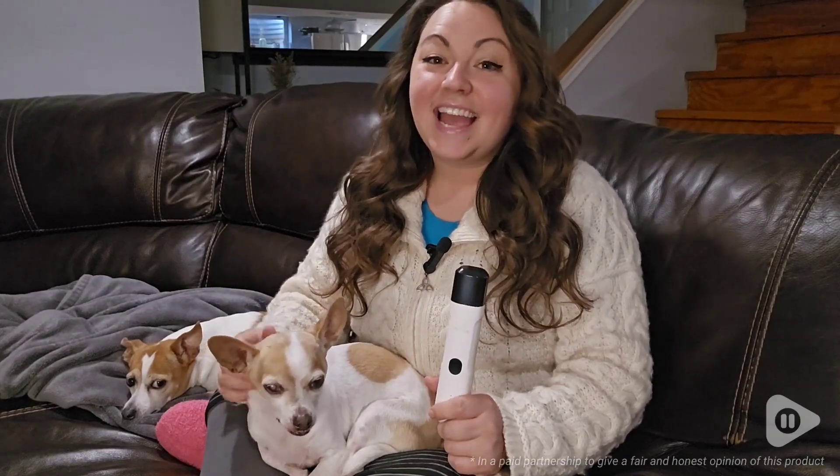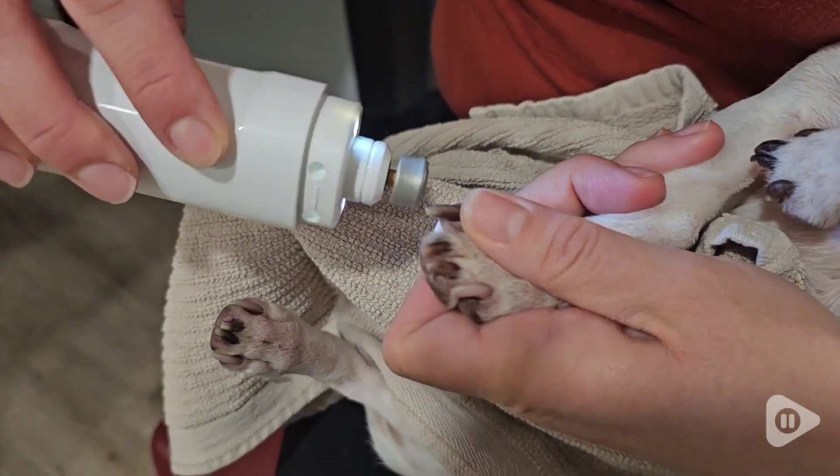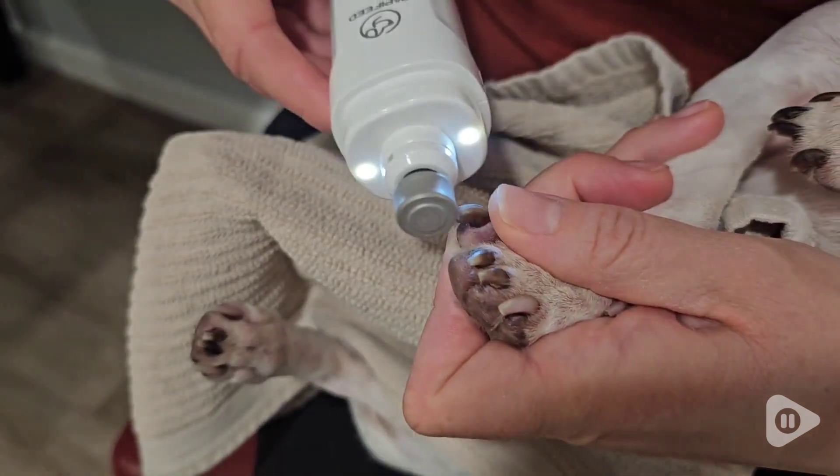Hey guys, it's Alyssa with WTI. Keeping these guys' nails trimmed has not been an easy feat until now. This pet nail grinder from Poppy Feed has made the job so much easier on us and the dogs.